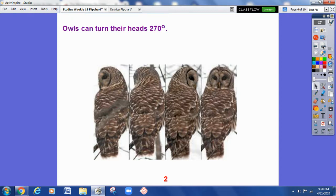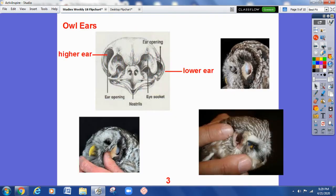Another sense they have that is very keen is their sense of hearing. They can hear a mouse rustling in the leaves from about half a mile away. That is pretty incredible — to hear something as quiet as a mouse rustling in leaves from that far of a distance means they have pretty good hearing. They have two ears, just like cats, dogs, people, and many other animals, but their ears are hidden by feathers. They have a funnel-shaped outer ear that helps sound travel down through their ear canals.